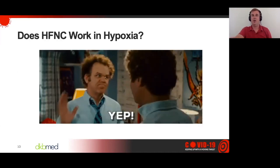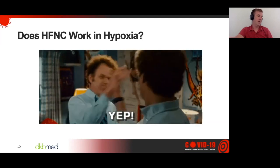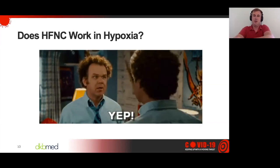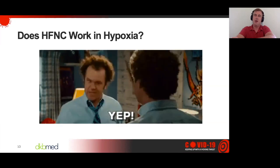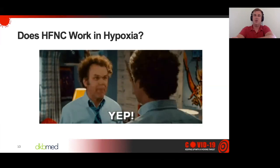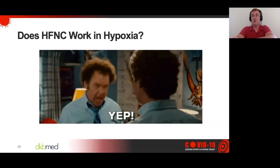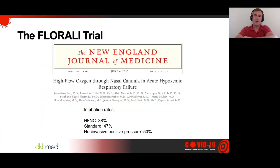Does high flow nasal cannula work in hypoxia? Absolutely. We have studies that say it does — the big one being the Floralli study in the New England Journal of Medicine. We absolutely know it works in hypoxia. The question is, does it work in COVID hypoxia? We think so — it appears so — but there hasn't been a whole lot of evidence yet. The Floralli study is what we're using to say it works in hypoxia. The primary outcome was intubation rate: 38% of high flow patients ended up getting intubated versus 47% for standard treatment, and upwards of 50% for non-invasive.